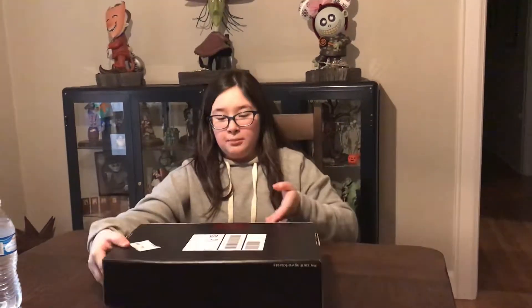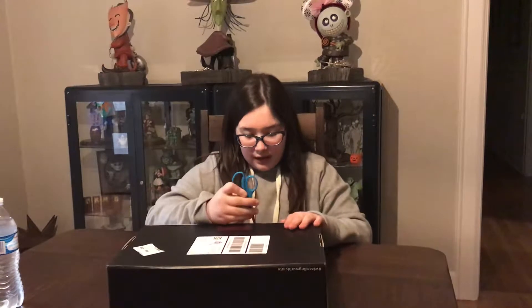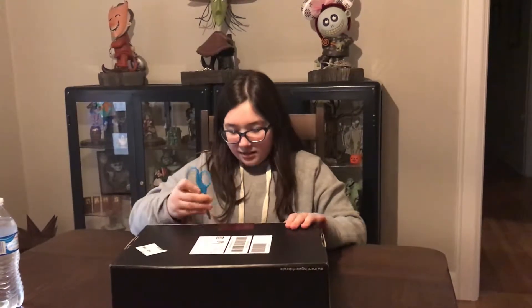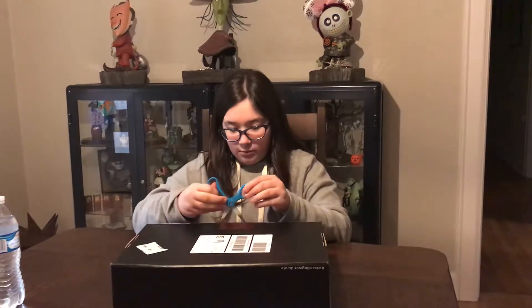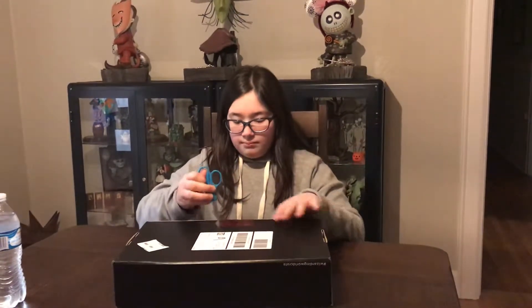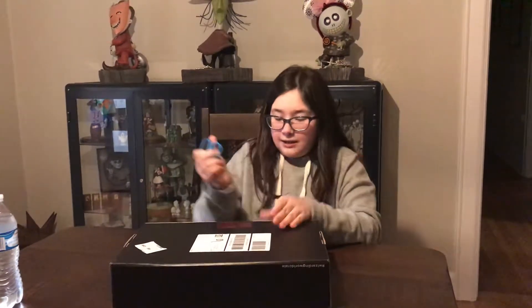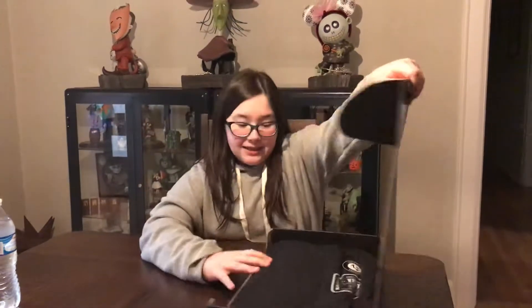Now I got to turn the beautiful box over to open it. So slice — apparently these stickers are durable. There we go. Ta-da!